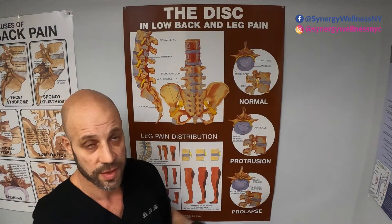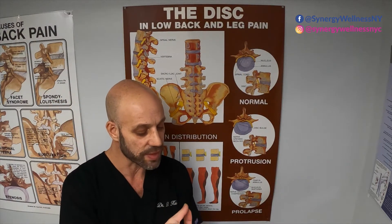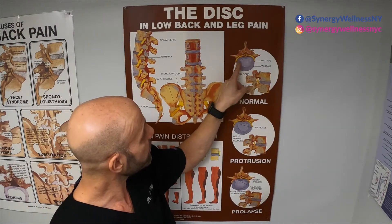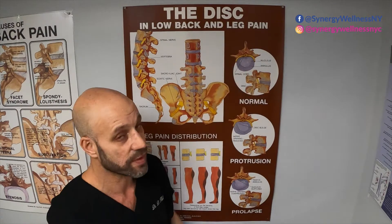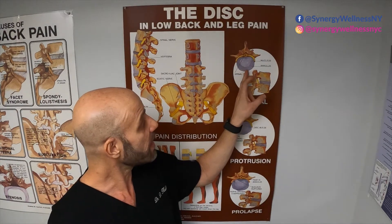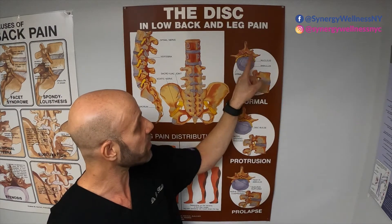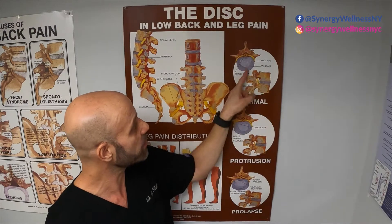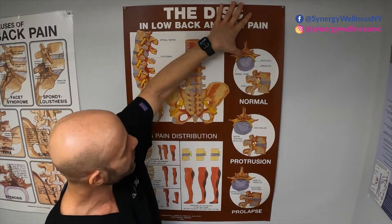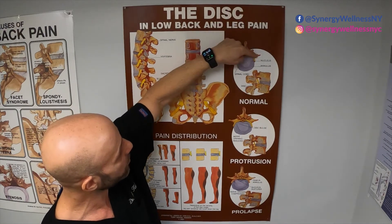This is a normal disc. Picture the disc like a jelly donut. You have this outer fibrous layer, which you see right here, and that fibrous layer is the strongest part of the disc, but not that strong. And then you have the middle — the nucleus propulsus — and the outer layer is called the annulus. And then behind that disc, you have your spinal cord, and right here you have a nerve on each side. And this is the bone, the spinal bone.